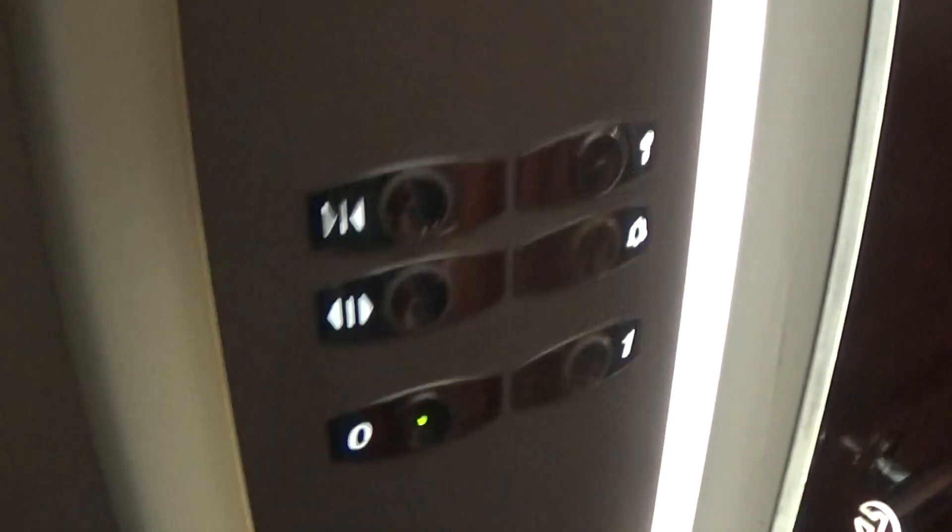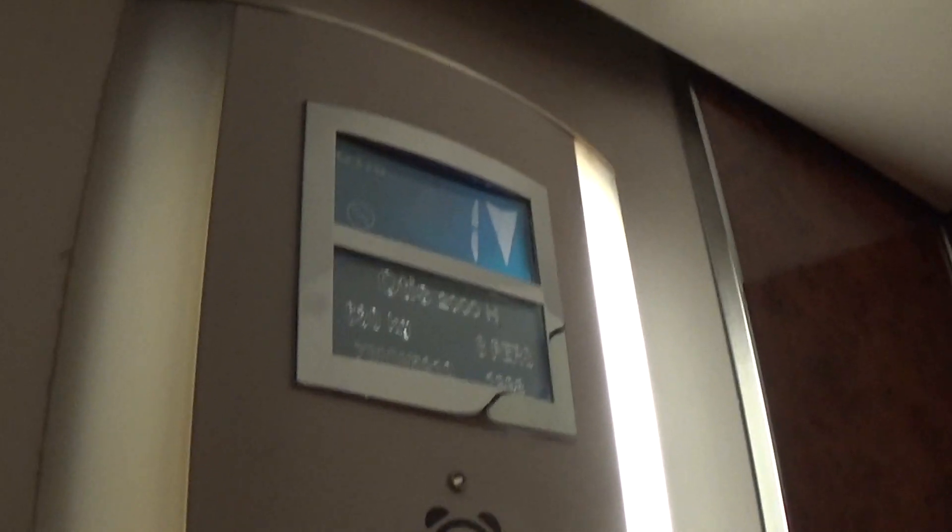It's got one light still not working. Here we are back down at zero.